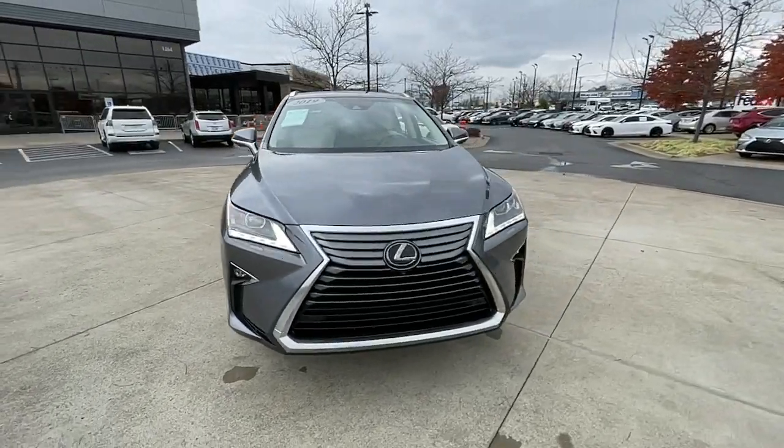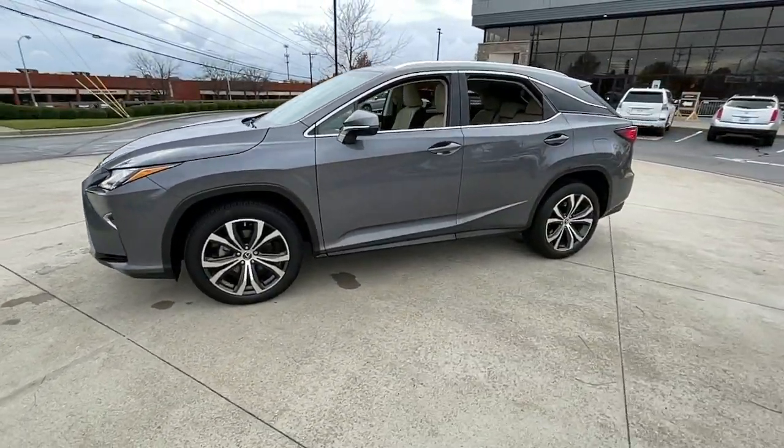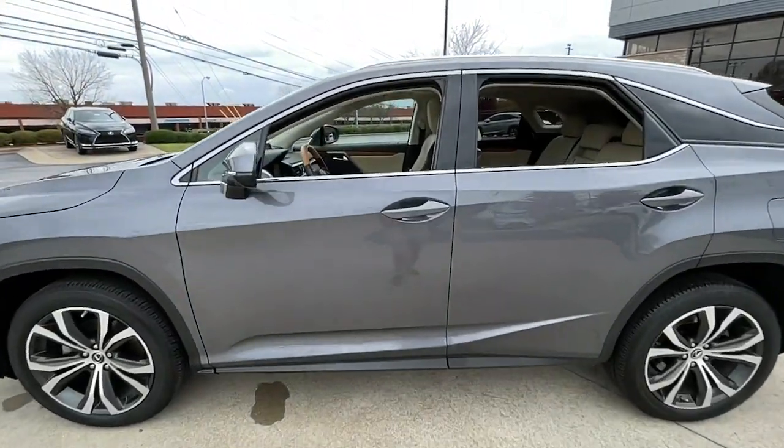From its peaceful high-end cabin to its flexible seating options and a host of desirable amenities, this SUV was designed to wow and delight.